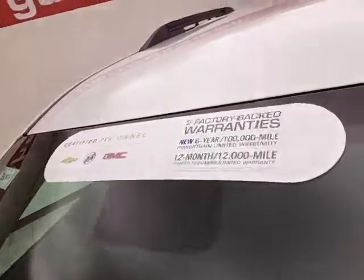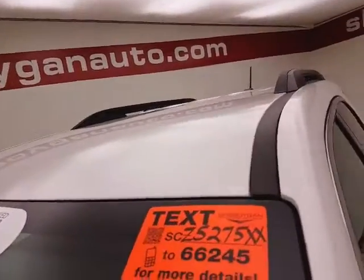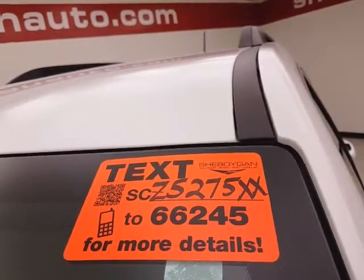Don't forget about that GM certification protecting your investment. For more, please go to shiboganauto.com or text SCZ5275XX to 66245.